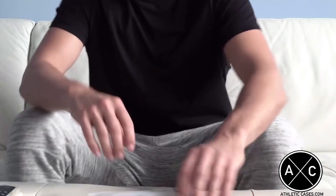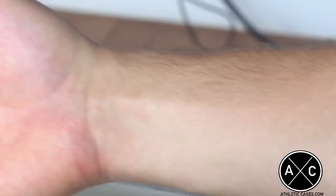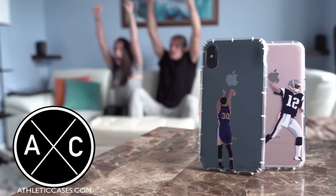Stepping up to the couch, it's Bryan, who led the league last season in cracked screens. But with his new athletic case, it looks like that won't be the case. Touchdown, Bryan!